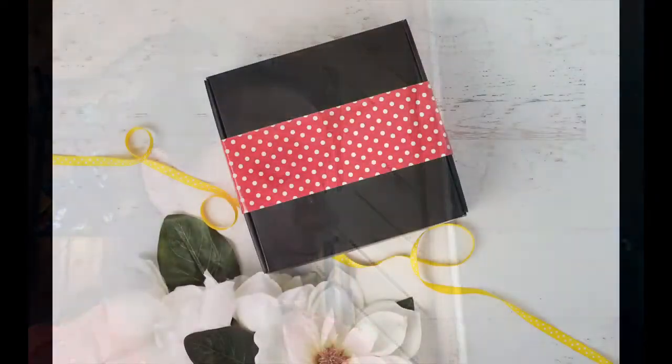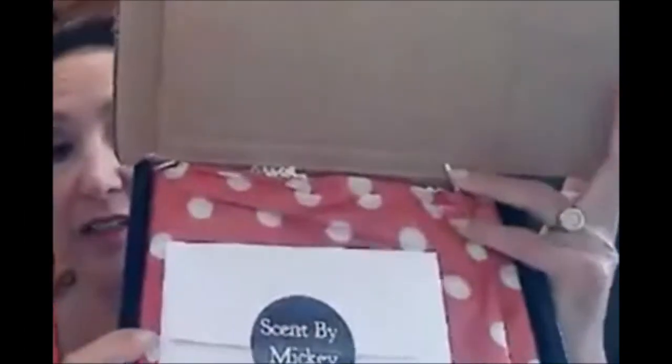Sent by Mickey is our subscription box that we send out every month. Every box is sent in our standard black box with the standard red and white polka dot. On the inside you also happen to get the red and white polka dot with a little car.